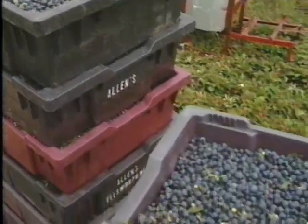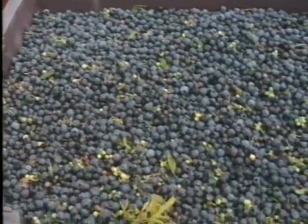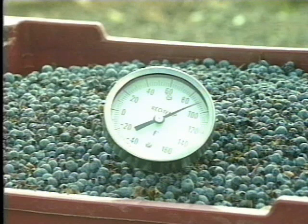You'll want to keep the berries from absorbing as much heat as possible. Dark tote colors should be avoided, as these colors will absorb heat and increase the temperature of the berries.